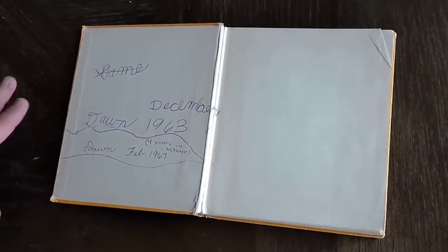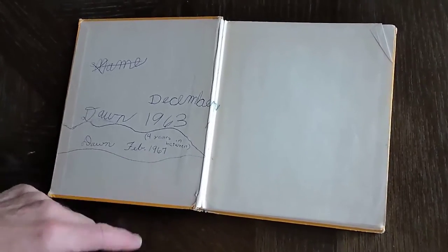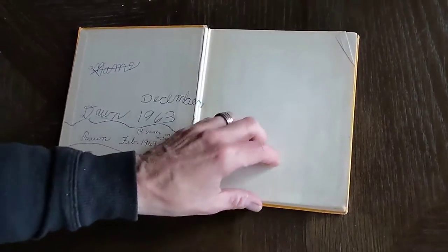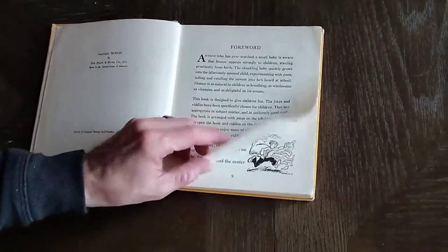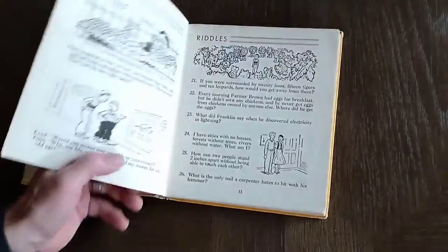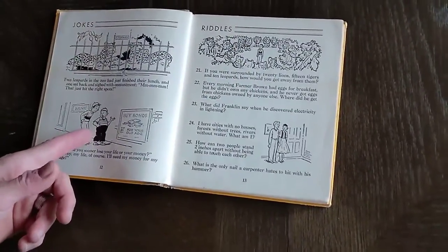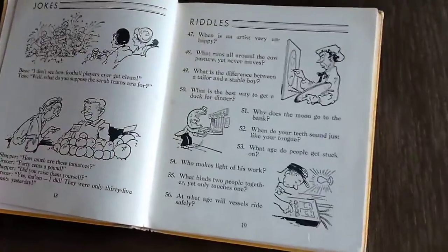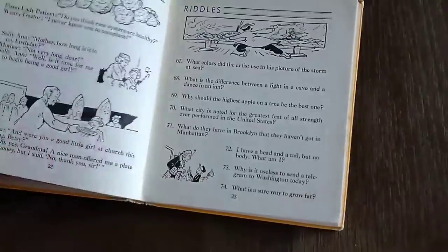I also got this vintage illustrated children's book that someone ordered — Jokes and Riddles. The book is in fair condition. It's from 1967 because I see that written here, although it also says 1963. Inside are different jokes that have what now looks like clip art, but this was actually an artist back then.